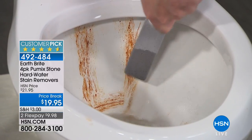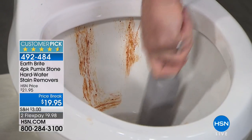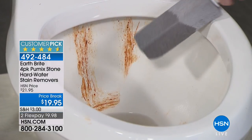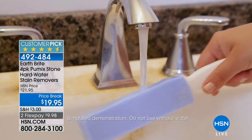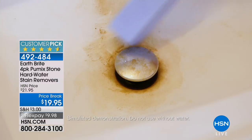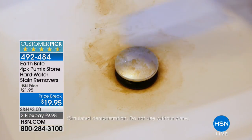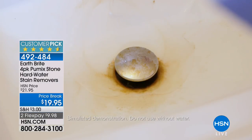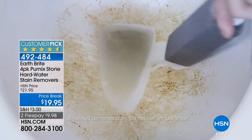Your traditional toilet bowl cleaner hasn't gotten the job done because it's a hard water stain issue. So you can relax — we're going to give you four pumice stones, a hard water stain remover. Price break today: $19.95 with two flex payments. And look at the customer pick rating — four and a half stars — which says a lot that buyers took the time to review.